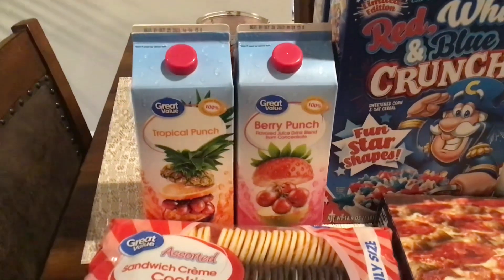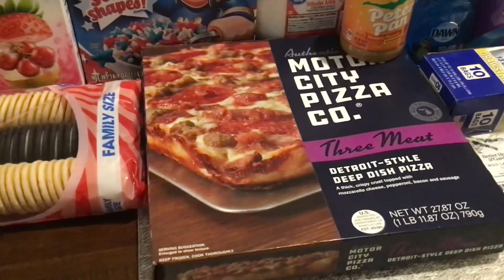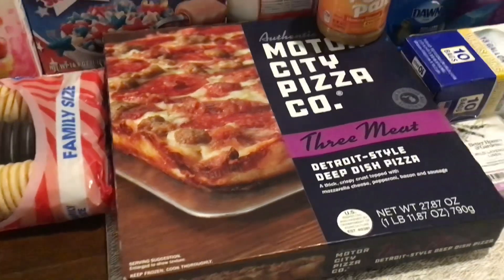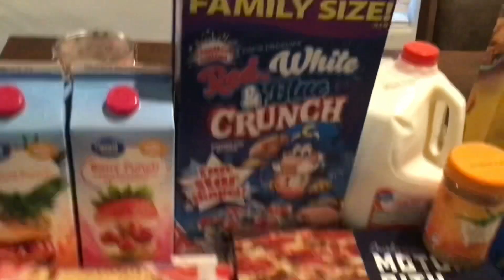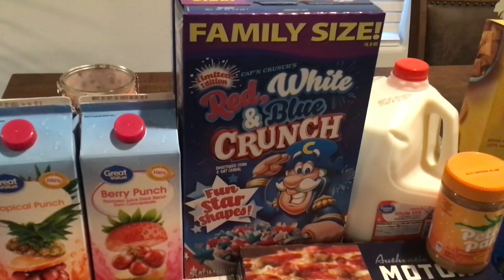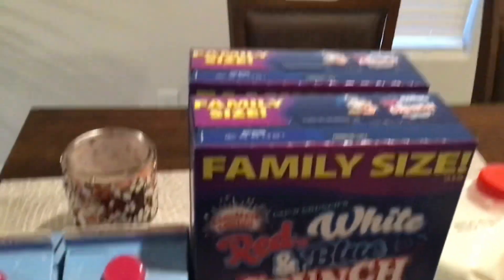Tonight, since it was just me and my daughter, we have a Motor City Pizza Company three-meat Detroit-style deep dish pizza. I also found a family-size red, white, and blue Captain Crunch cereal. This is after the 4th of July, so they marked down the boxes of cereal and I picked up two boxes.